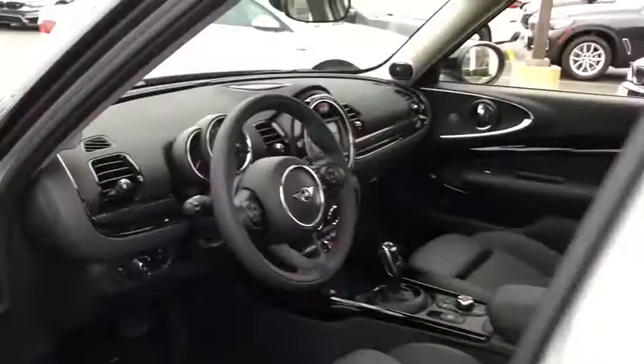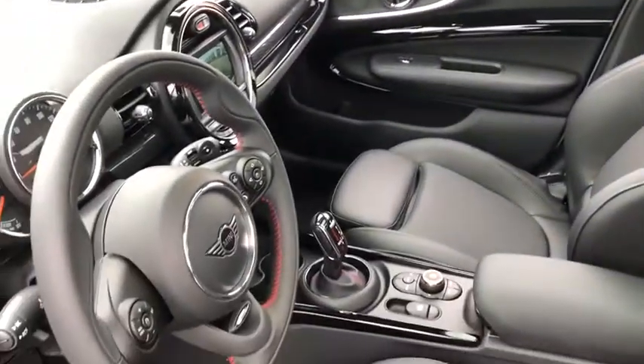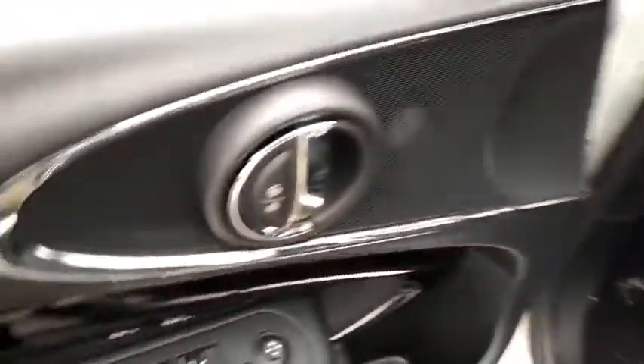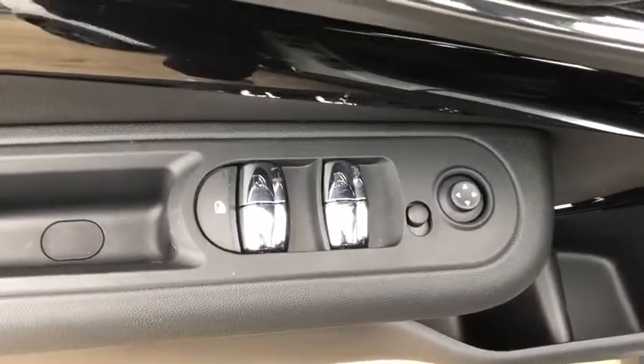Here are some of this vehicle's great options: traction control, dual airbags, panoramic moonroof, leather-wrapped steering wheel, power steering, four-wheel disc brakes, trip computer, heated front seats, fog lights.